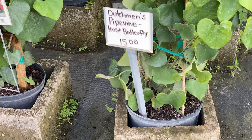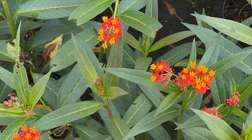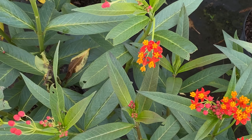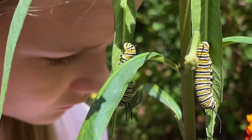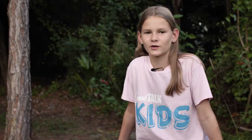First, you'll want to plant a host plant — that's where the butterfly will lay its eggs. Next, you'll want to plant a food source like the milkweed plant. That's for when the eggs hatch. Caterpillars will come out to eat for two to five weeks, and they love the milkweed plant.